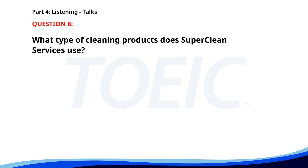Number 8. Thank you for choosing Super Clean Services for your cleaning needs. We offer professional cleaning for homes and offices, using environmentally friendly products. Our services include deep cleaning, carpet cleaning, and window washing. To book an appointment or for more information, please visit our website or call our customer service hotline. What type of cleaning products does Super Clean Services use? A. Chemical-based products. B. Environmentally friendly products. C. Generic products. The correct answer is B. Environmentally friendly products.